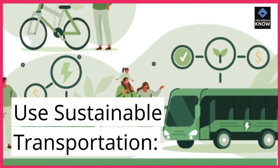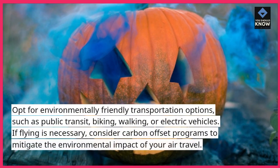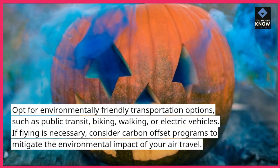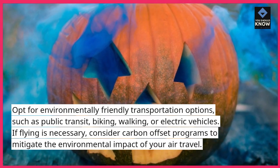Use sustainable transportation. Opt for environmentally friendly transportation options, such as public transit, biking, walking, or electric vehicles. If flying is necessary, consider carbon offset programs to mitigate the environmental impact of your air travel.